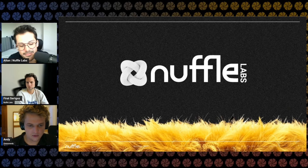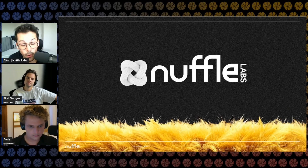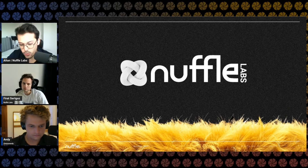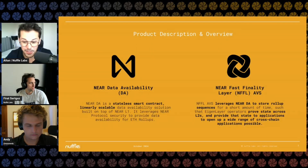Welcome back to The Roll-Up. Today we have a technical presentation about the Nuffle Labs AVS. I'm looking forward to this one with Alton and Bharat. Welcome in, guys, let's get started. Thanks for having us. I'm Alton, one of the founders of Nuffle. Bharat and I worked together at Near before starting Nuffle Labs. I can quickly get into what we do — a couple of folks know us from waffles and all that kind of memes, but we're a pretty technical team. Let's start and deep dive.